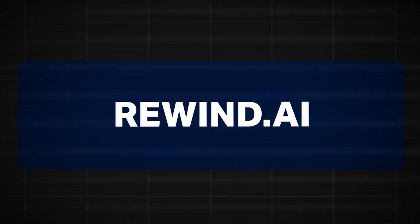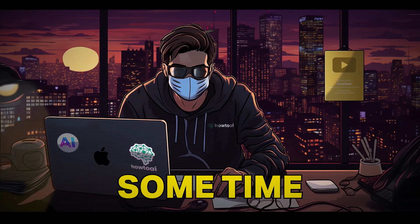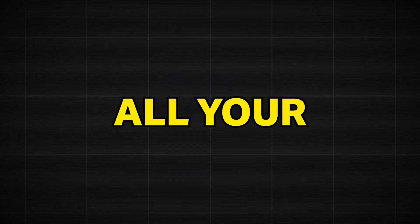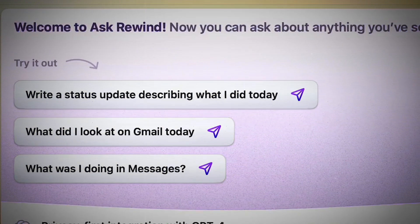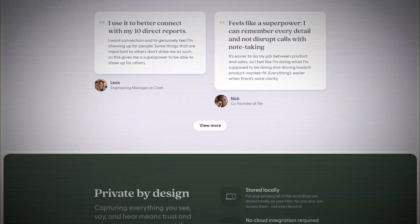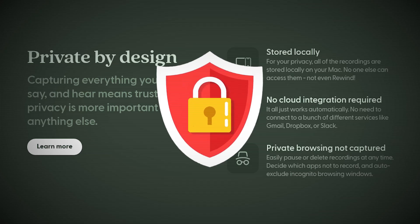Number nine is Rewind.ai. This AI tool is one of my favorite concepts and has been around for quite some time. The concept is simple but fascinating: Rewind will gather, compress, and record all your data so you can ask their AI about anything you've done on your computer, and it'll have the answer. This could be summarizing a meeting you've joined, or whatever. They've also made it clear that the data is encrypted so only you have access to your stuff.